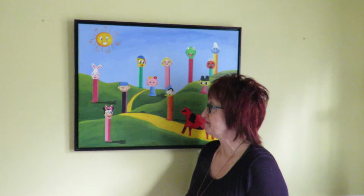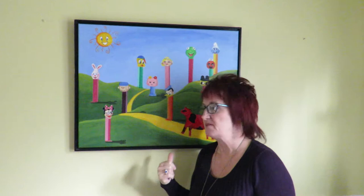So yeah, Land of Pez is available as prints on my website. The original is not available. Please hit me up with any questions or thoughts about the painting, or if you want to know how I painted a certain thing, just hit me up in the comments — I'd love to talk to you.